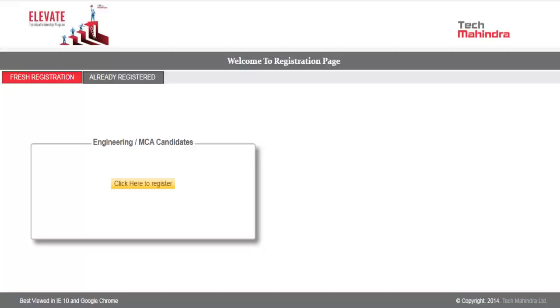But before that, don't forget to subscribe to our YouTube channel and press the bell icon for more such important updates about off-campus and campus placements.